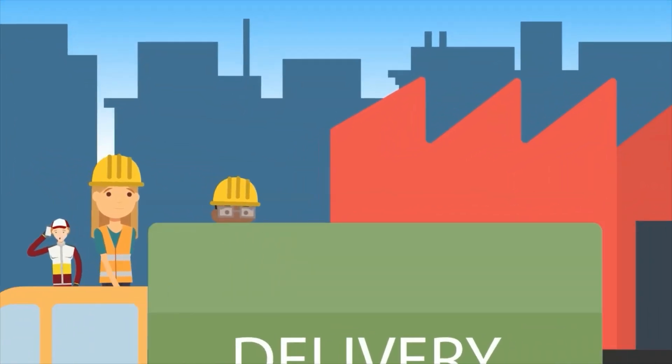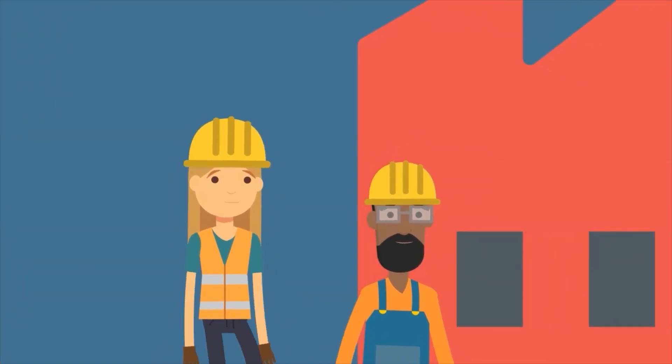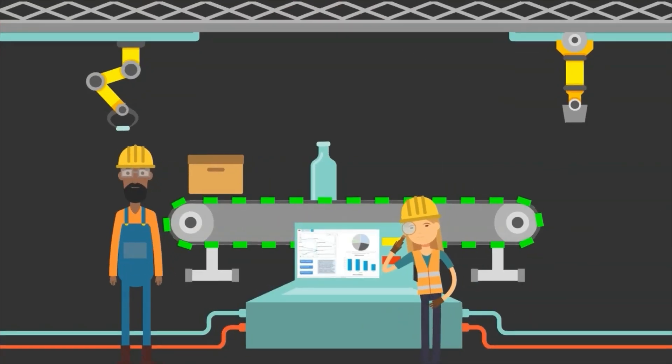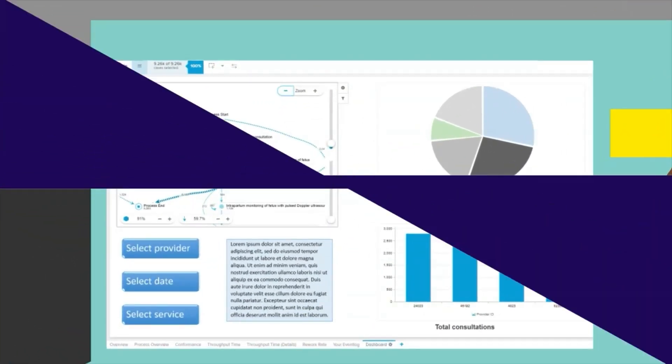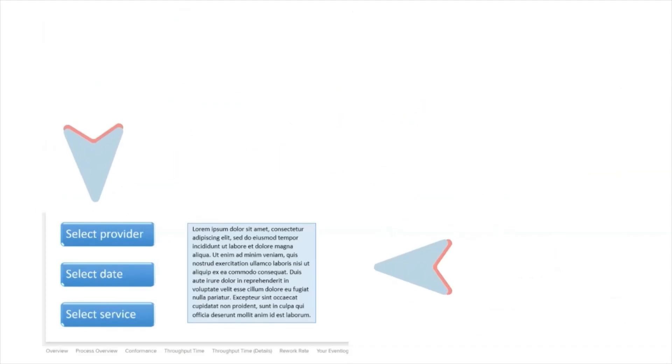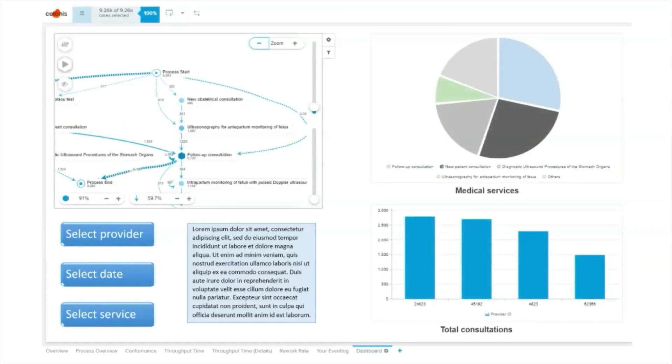The first key factor is that Celonis positioned process mining not as a tool for data scientists, but as a tool for people actually working in the process. This point of view meant that Celonis incorporated all the traditional business intelligence dashboard components — such as pie charts and bar graphs — into their software, combined with labels and explanations for users. The dashboards talk the language of the people involved in the process, and allow for easy user navigation to monitor processes.